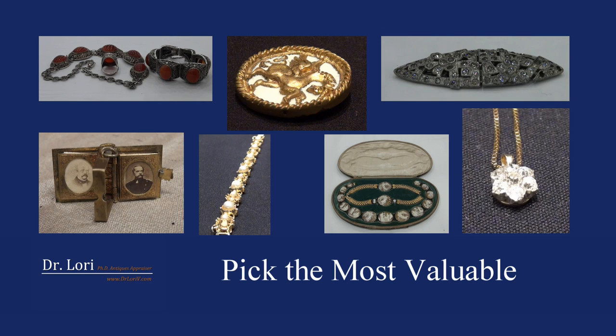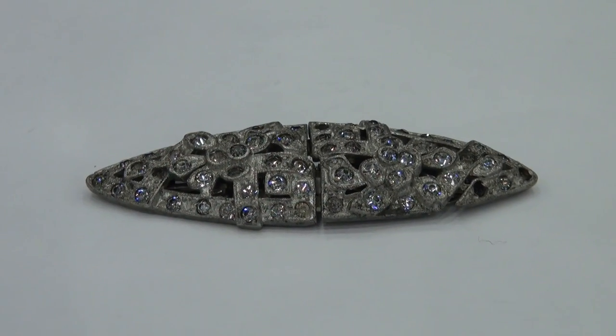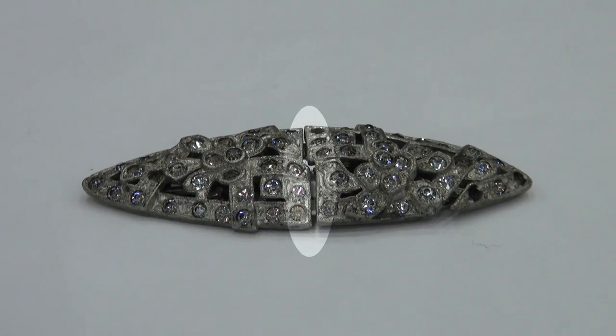This is a brooch dating to about 1920 to 1940. If you pull it apart, you can actually put a clip on each shoe. You can also clip it on each side of a cardigan — with your poodle skirt and your dance card at the USO — so you don't have to button it up.